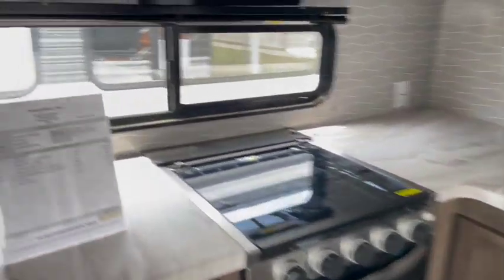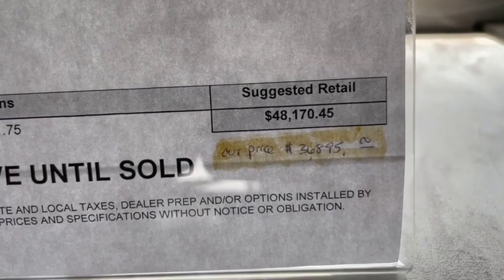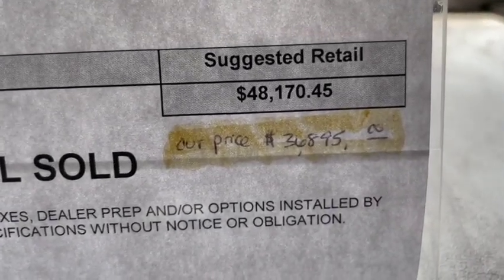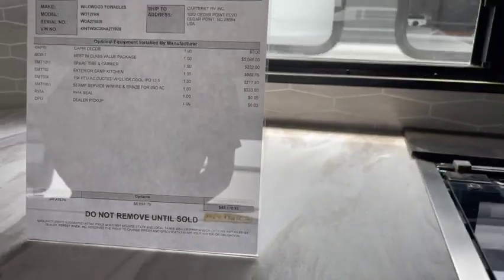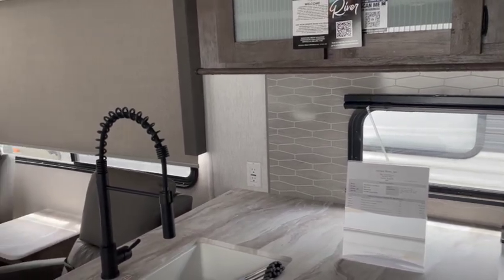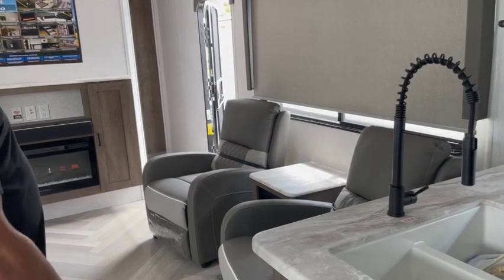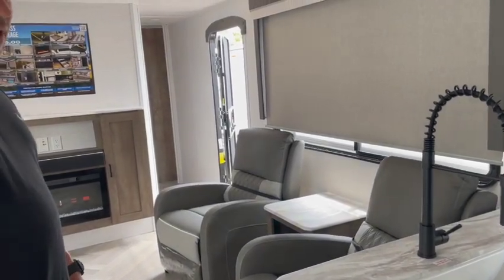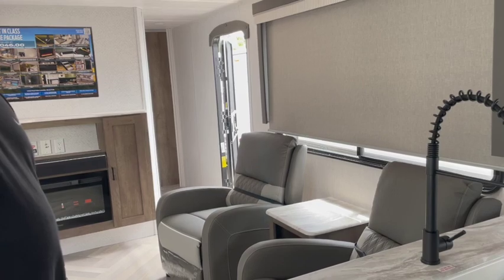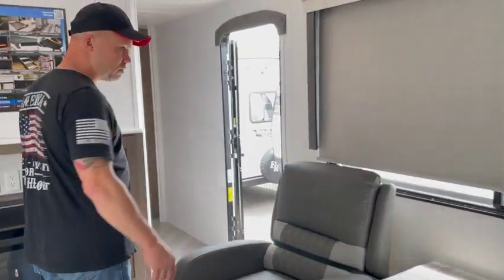For the value and the price, this is a nice unit. Suggested retail is $48,170; sale price is $36,899. Gary and I kind of picked this one out to show you because we like the layout, we like the fabric on the furniture, and for a first-time buyer I would say this would be one of the nicer units to take out. Some of the ones we've had have outdoor kitchens — this has a modified outdoor kitchen.